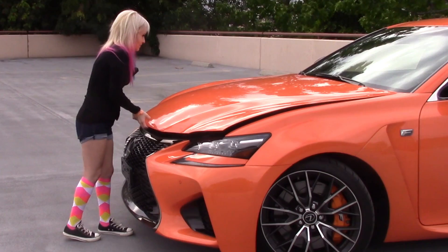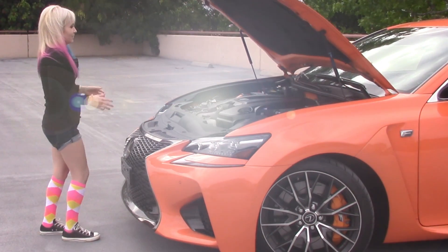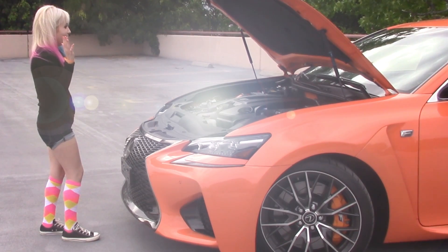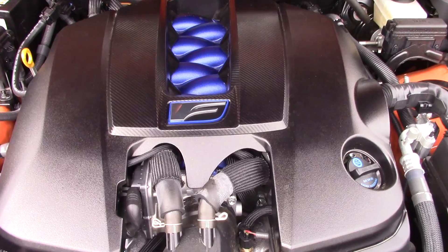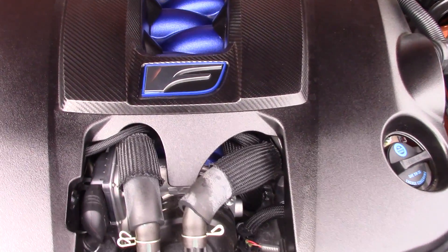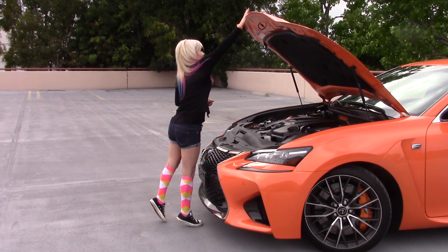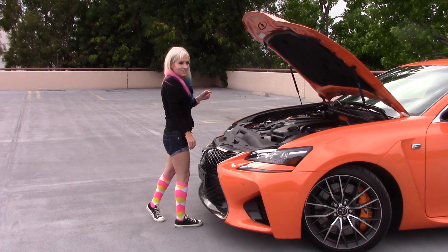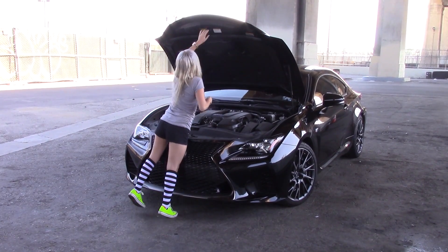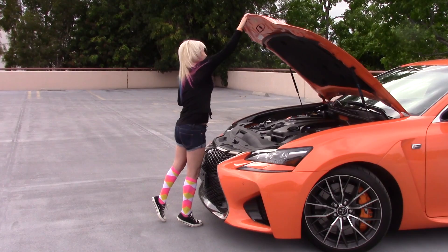Let's check out the hood situation. Here we go. Do you remember the RC F? I could not reach that hood from the front — I had to go around to the side. Oh my god. It's magical.